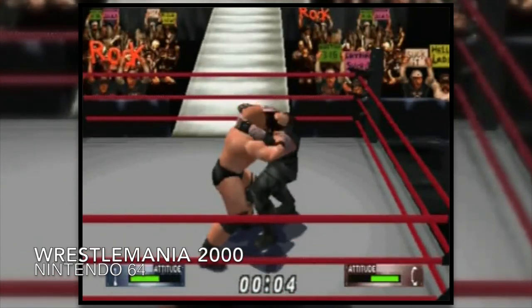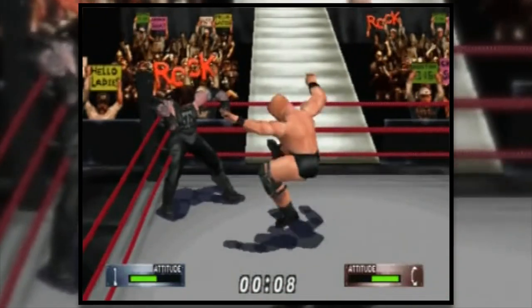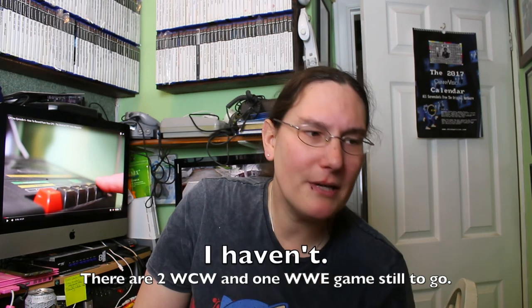While Jen was out, she popped into CEX in Bury and found a copy of Wrestlemania 2000 for the N64, which I don't have. It's one of those recommended games — if you're into that kind of game you should have it. She didn't know this, but I've been trying to get a copy to complete the WWF/WCW set that I started a while ago. I think I've got them all now.